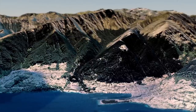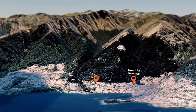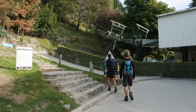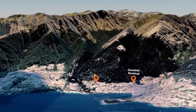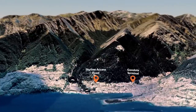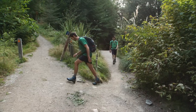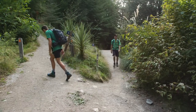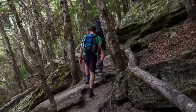You can start the Ben Lomond track from two different points. The most popular is at the bottom gondola terminal on Brecon Street. You can either take the gondola up or start walking up the Tiki Trail from here. The other alternative starting point is at the bottom of Skyline Access Road. There are mountain bike tracks all over this first section, so no matter where you start from, you'll need to pay special attention to the signs and take a map to avoid straying into the mountain bike trails.